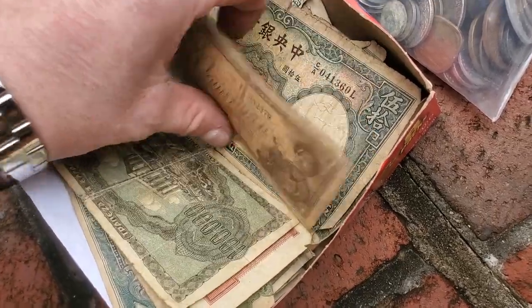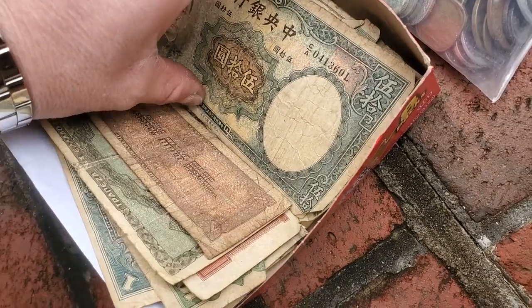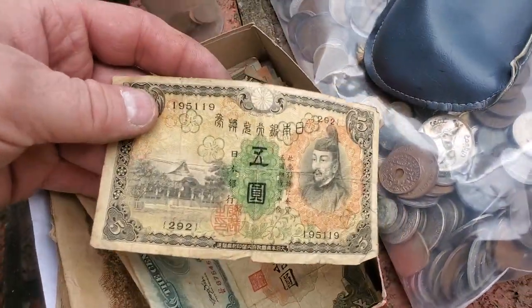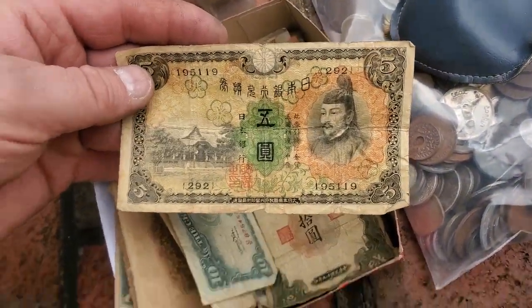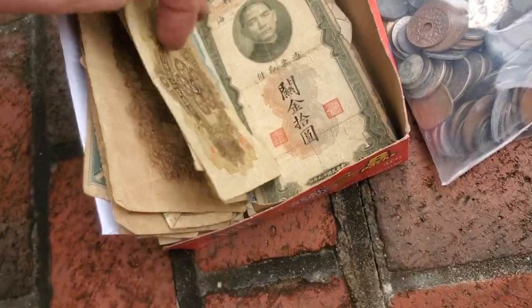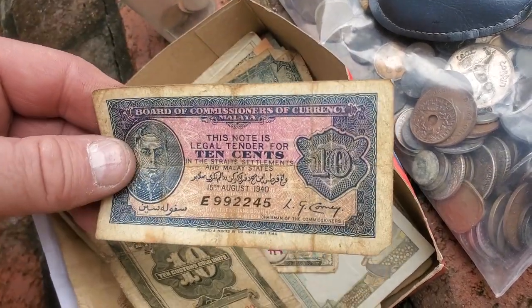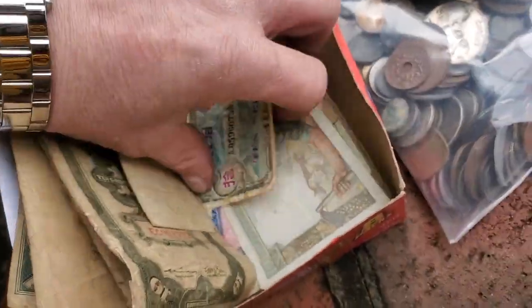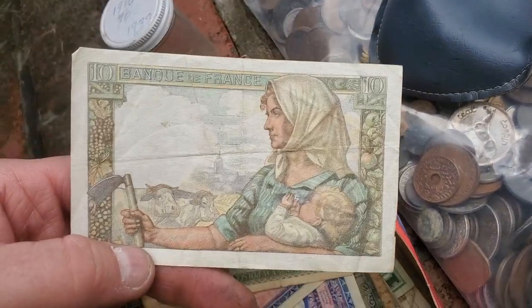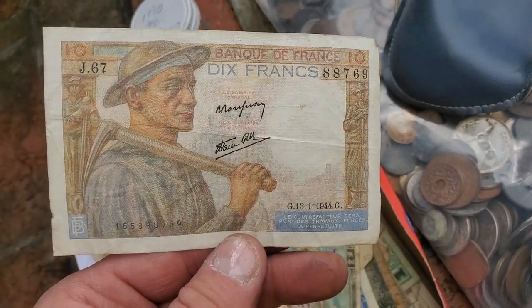There were Confederate bills — rough shape, but I brought them. They still might be worth big money. The guy I go to church with actually wrote a book on Confederate money. He brought them in and put them in sealed envelopes for me. He was telling me the Confederate money was all hand-signed — everything was printed or stamped but hand-signed, which is why it's crazy.